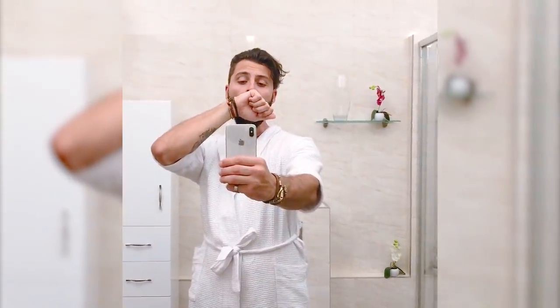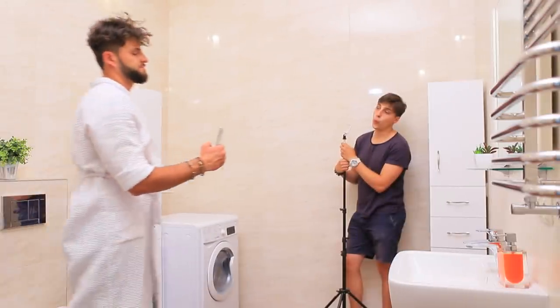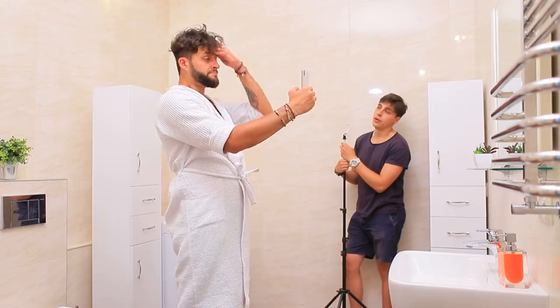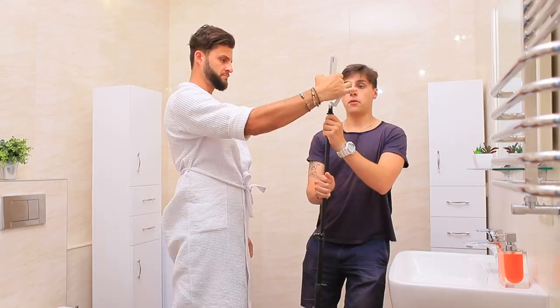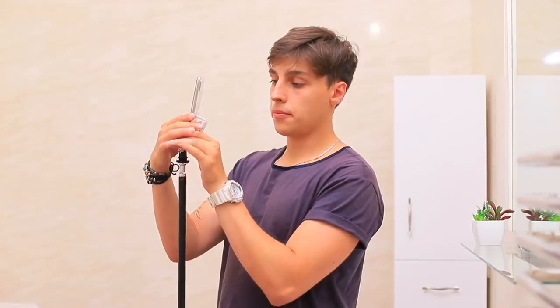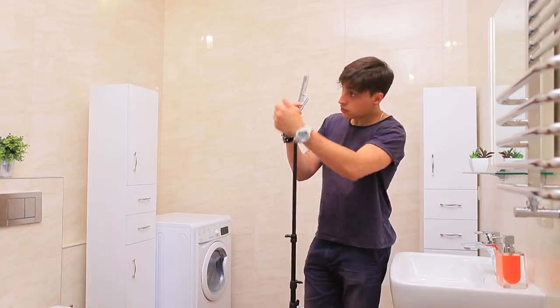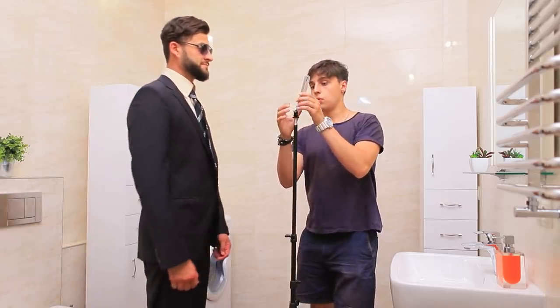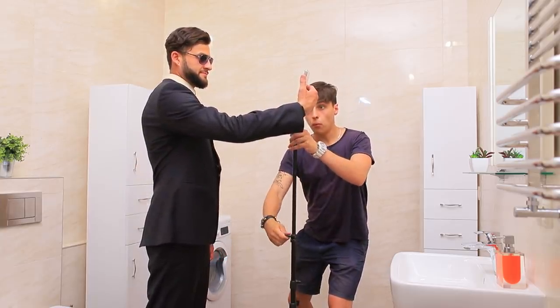I only have five minutes before my date, but I'm ready! Take a short video wearing a robe. Get down and ask your friend to hold the camera at the right angle. Quickly change outfits — you can go even faster! And get back in the same position!